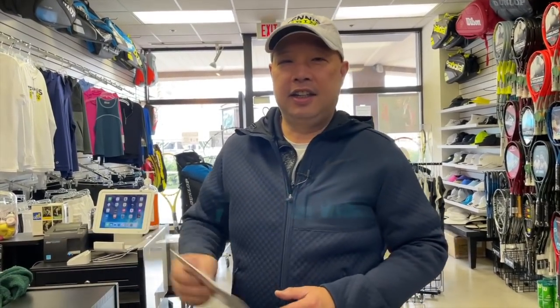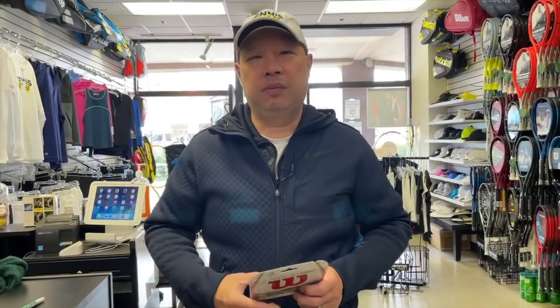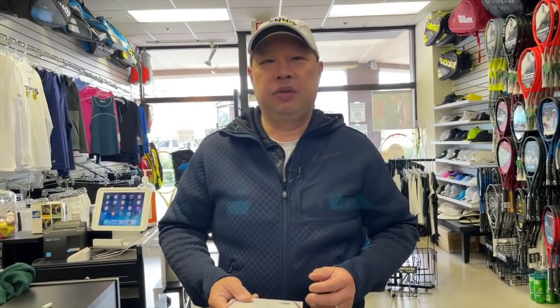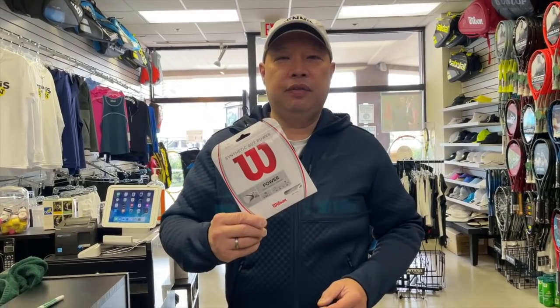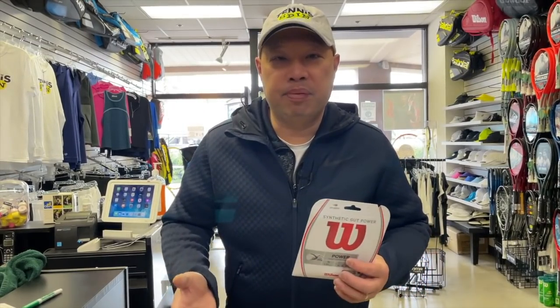The number one secret is SYNGUT. Have you bought a racket from any of the warehouse guys or gone to your local place and they'll be doing a promotion — buy a racket today, get it strung with SYNGUT for free. Why do they give the SYNGUT for free?